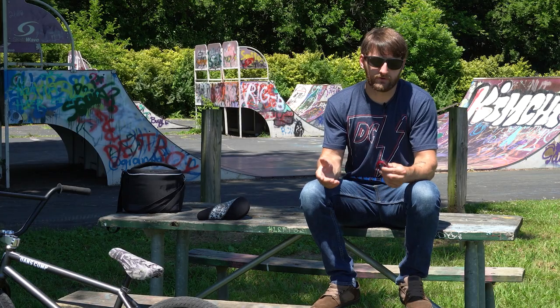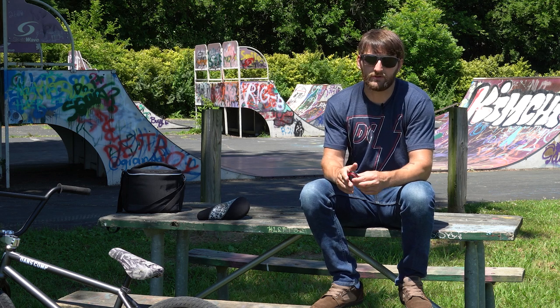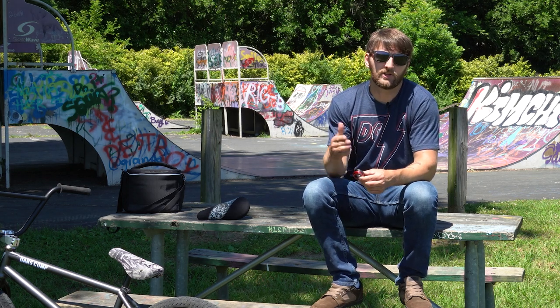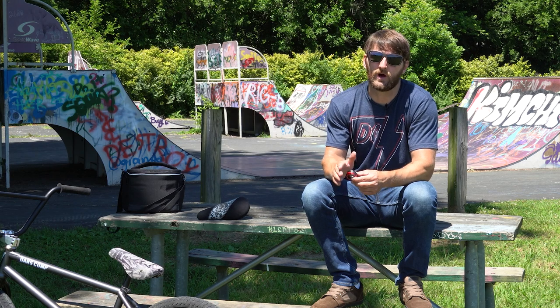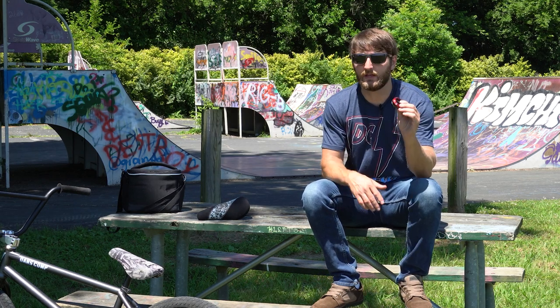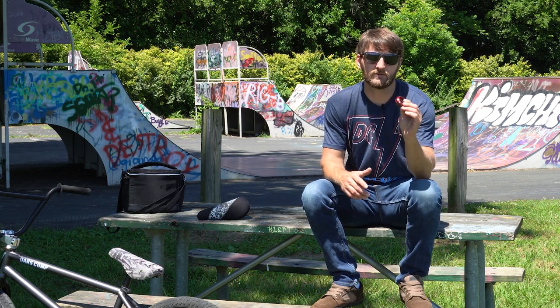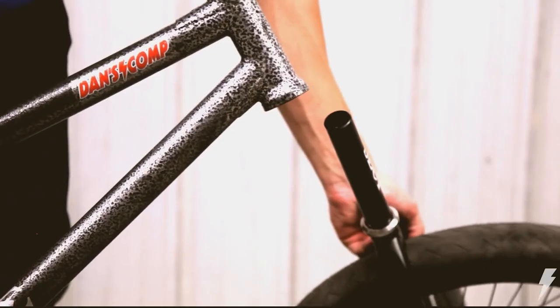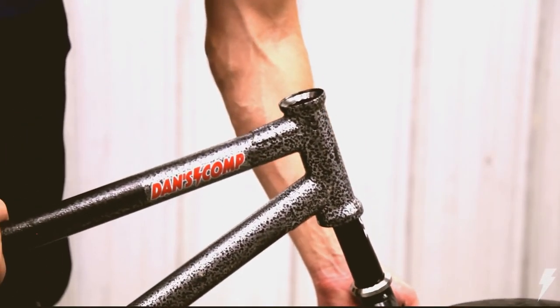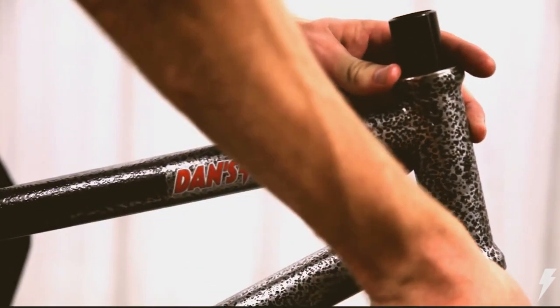Standard headsets in BMX are still around and will be for a number of years, but you typically only see them on aluminum race frames and entry-level complete bikes. The integrated headset has completely taken over, and for good reason — it's a lot easier to install, it's a simpler design, and it's less weight overall. That's why it's my number two pick for one of the most groundbreaking parts in BMX.